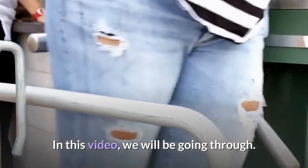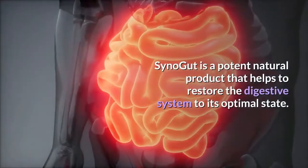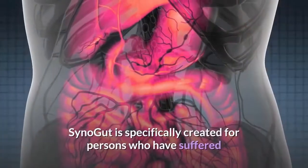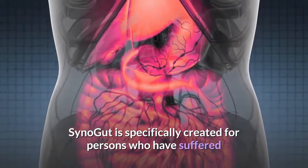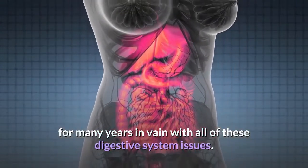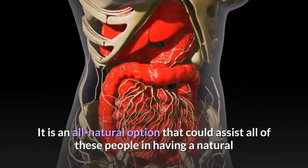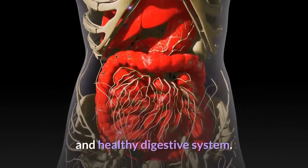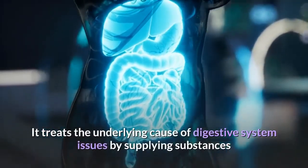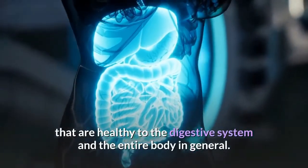In this video, we will be going through SinoGut. SinoGut is a potent natural product that helps to restore the digestive system to its optimal state. It is specifically created for persons who have suffered for many years with digestive system issues. It is an all-natural option that treats the underlying cause of digestive issues by supplying substances that are healthy to the digestive system and the entire body in general.